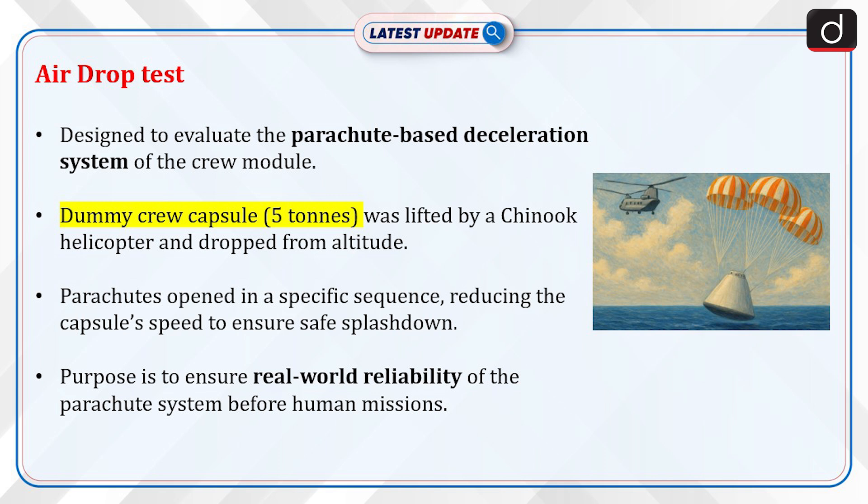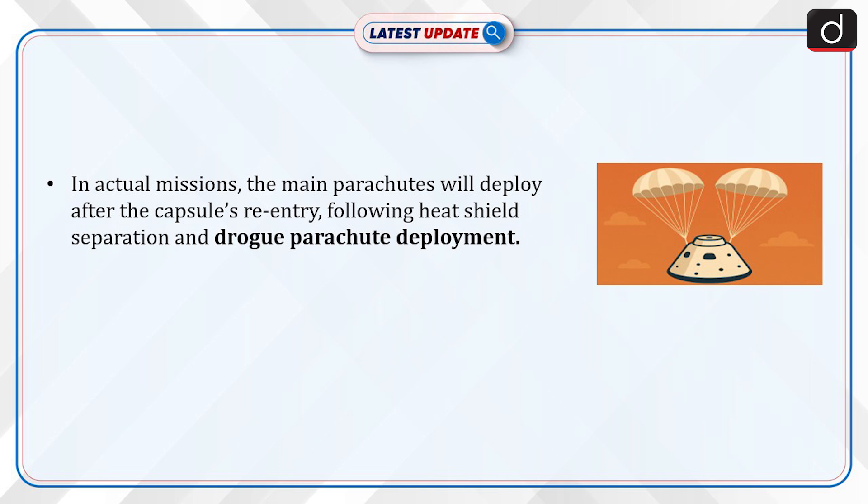The purpose is to ensure real-world reliability of the parachute system before human missions. In actual missions, the main parachutes will deploy after the capsule's re-entry, following heat shield separation and drogue parachute deployment.